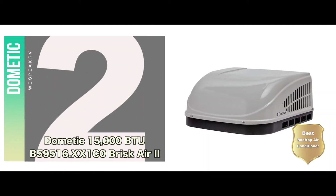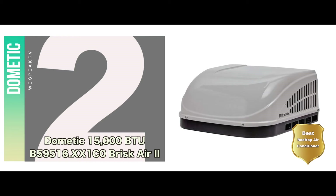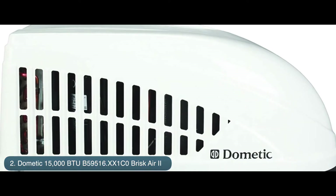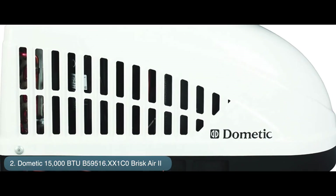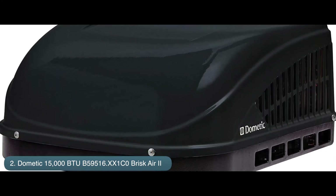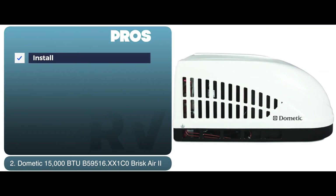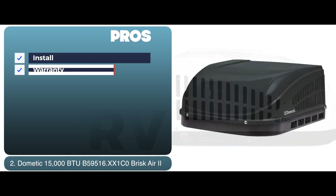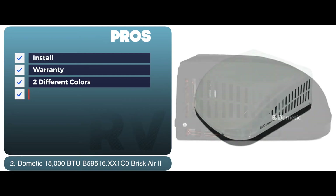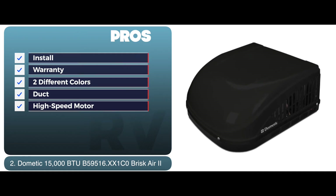Next, we have the Best Rooftop Air Conditioner: Dometic 15,000 BTU B59516-XX1C0 Brisk Air 2. It has a sturdy and durable build and has also been reviewed by customers for its long life. Customers are fully satisfied with the functioning of the AC and its power of cooling a small to large sized room. Its pros are: it is extremely easy to install, it comes with a two-year warranty, it is available in two different colors, the unit can be used with or without a duct, and it is equipped with a high-quality, high-speed motor and fan.